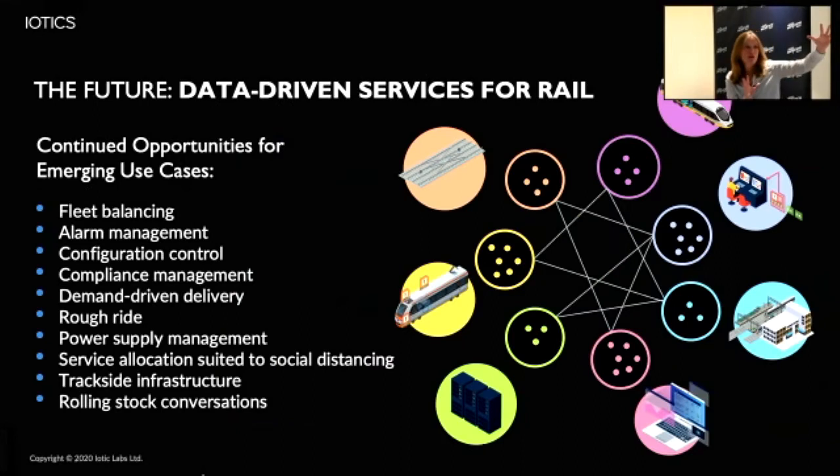This is our ecosystem map that we've started to create, and we can see some interesting potential use cases. Rough ride comes up over and over again, overhead line equipment damage over and over again, and how to manage the power supply - particularly as the rail system looks like it may be moving to more electrification. Can we start those conversations with more pieces of the rail ecosystem? Peter, do you want to pick up here?